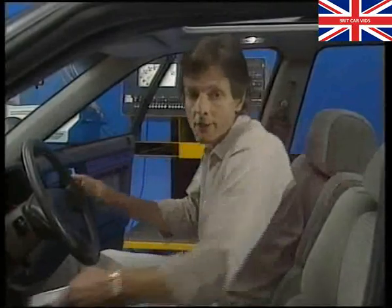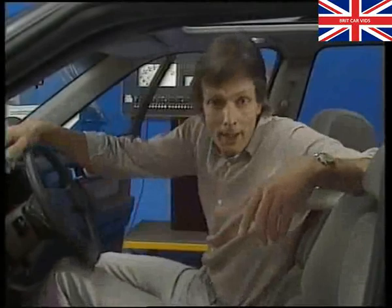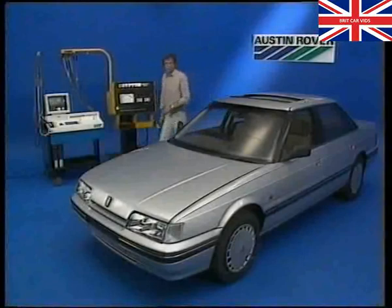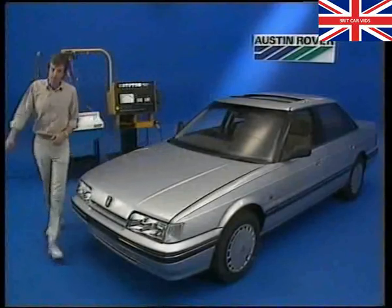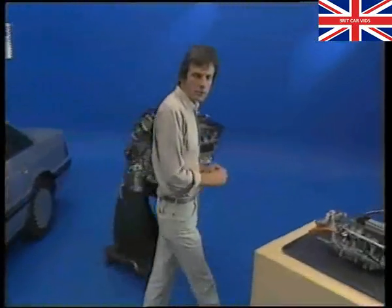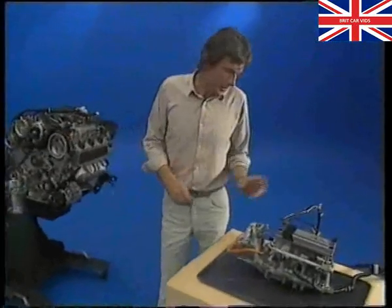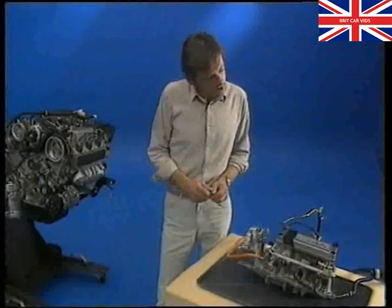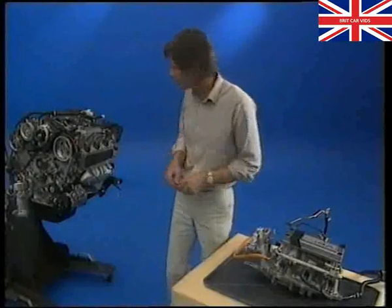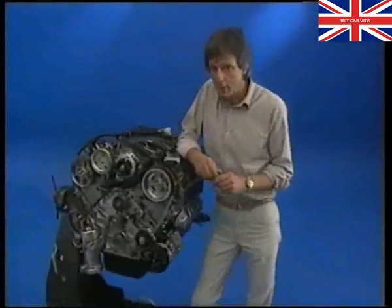The heart of a modern engine is its engine management system, and this one is just a little bit special. There are many different fuel injection systems, and they all operate in different ways. But in principle, the best time to inject fuel is on the piston intake stroke, and that's what the PGM-FI system does. It's a sequential, multi-point injection system. For the system to be effective, the ECU must know accurately when each piston reaches its top dead centre position.